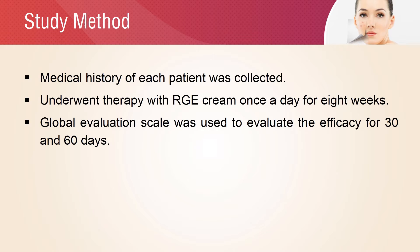The medical history of each patient was collected. Then the selected patients underwent therapy with retinaldehyde, glycolic acid, and effectiose cream, once a day in the evening for 8 weeks. The global evaluation scale was used to evaluate the efficacy at 30 days and 60 days.